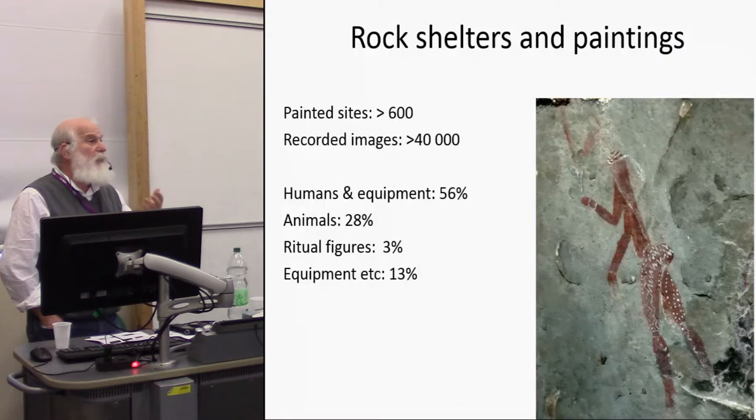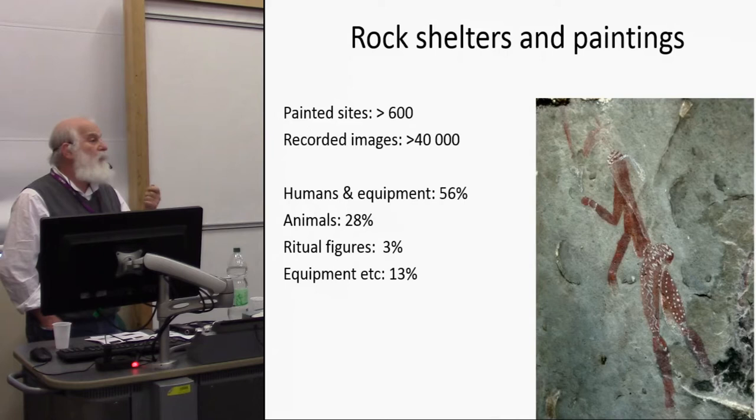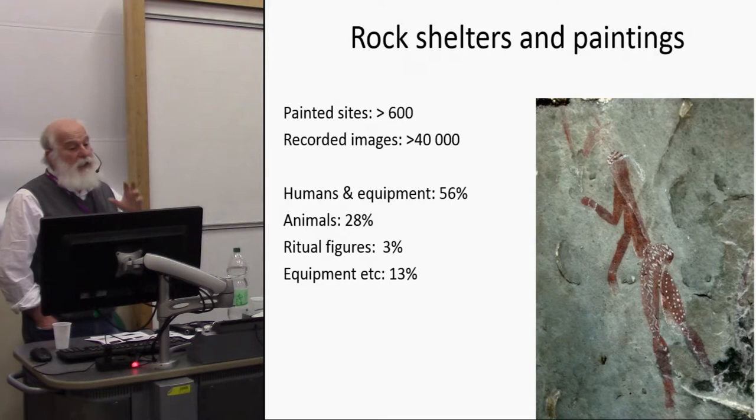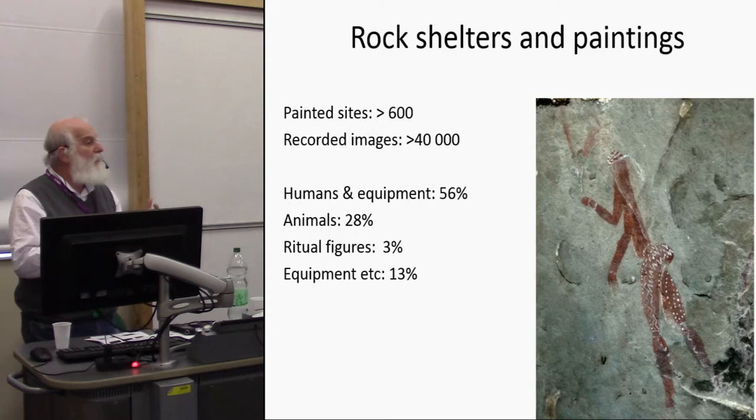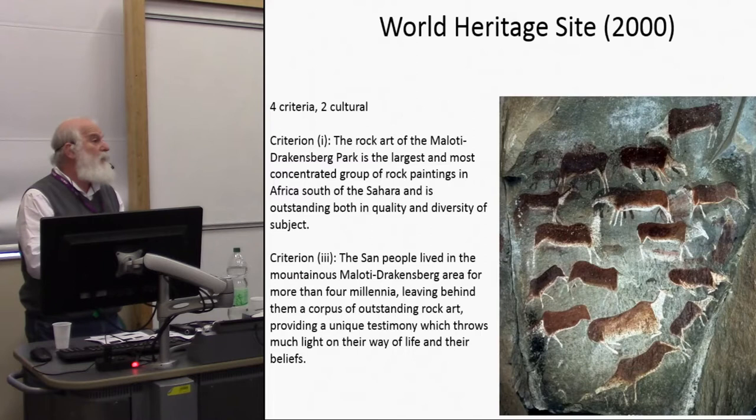The paintings have been recorded over a very long period, since the 1870s, but mostly in the last 50 to 60 years. We now know there are over 600 painted sites in this area, with probably over 40,000 images on record. Primarily humans at 60%, animals at about 30%, so about 90% of the paintings are humans and animals. We also have separate ritual figures and other pieces of equipment. It's a World Heritage Site — South Africa's fourth — designated in the year 2000.